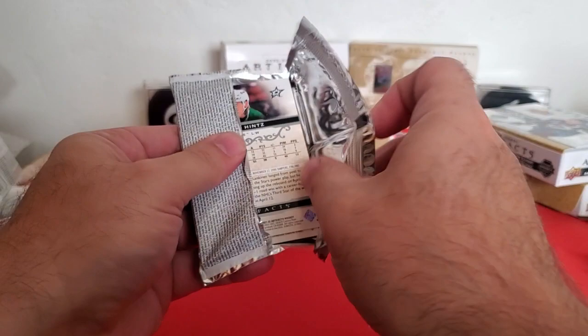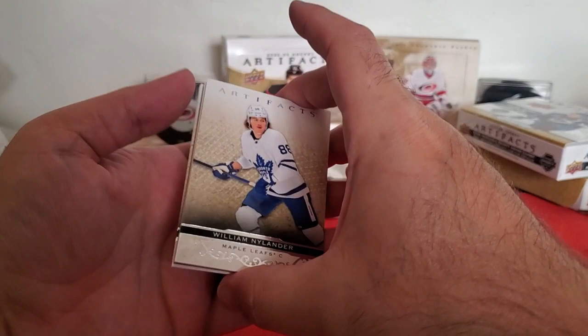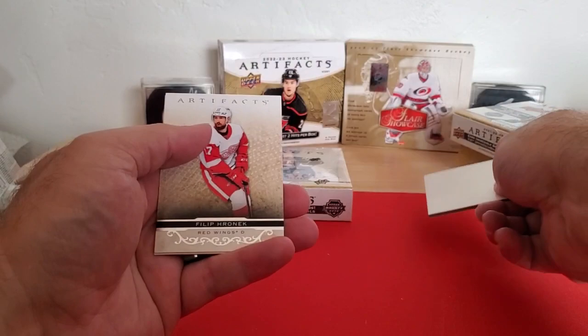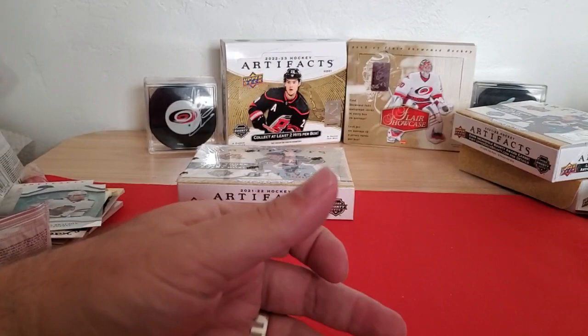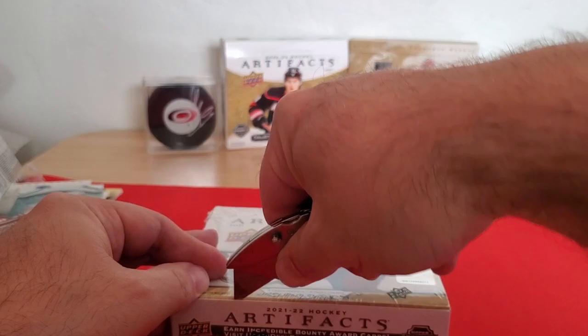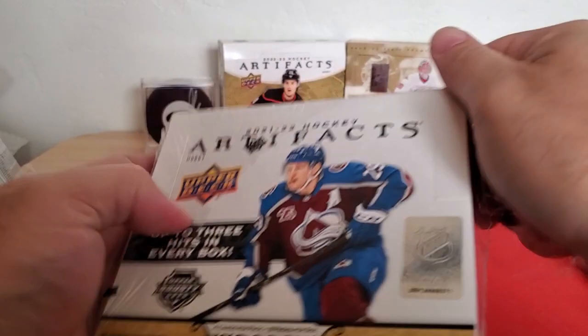Last pack. Really don't expect anything because we've gotten some good hits so far. William Nylander, Sebastian Aho numbered to 599, Phillip Danault, and Roope Hintz. So that box wasn't quite as exciting with just the two simple jersey cards. But the Acetate rookie might make up for it a little bit.